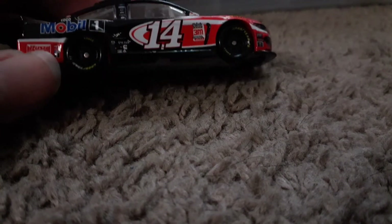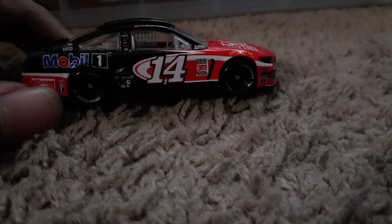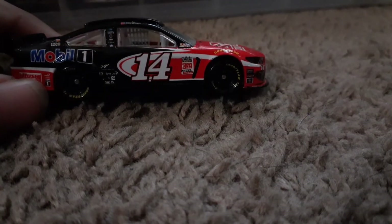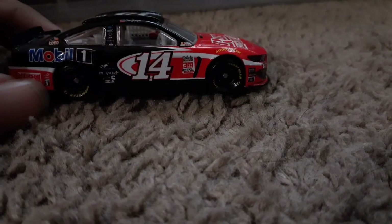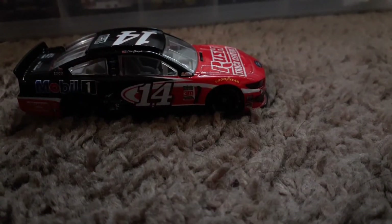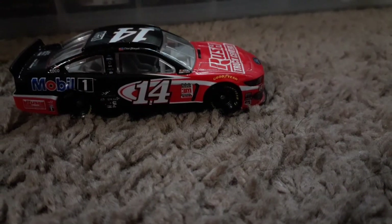I was dying to get this diecast. The last time I went to Walmart - different from where I found this one - I saw a Matt Snyder truck I wanted but my aunt told me no. I had to wait because I was in trouble at that time. Next time I went back, it was all gone. I even rampaged about it but didn't make a video since I was grounded.